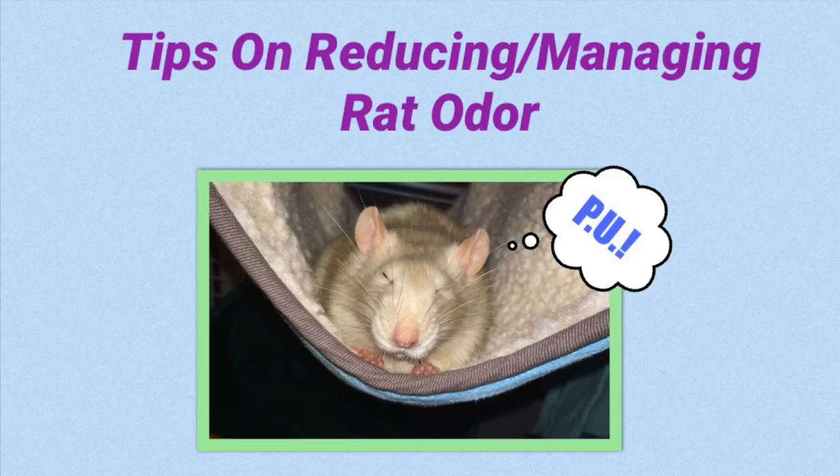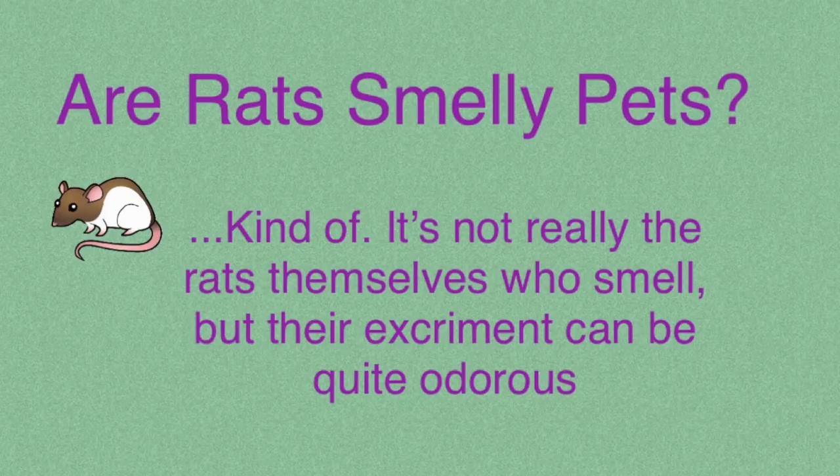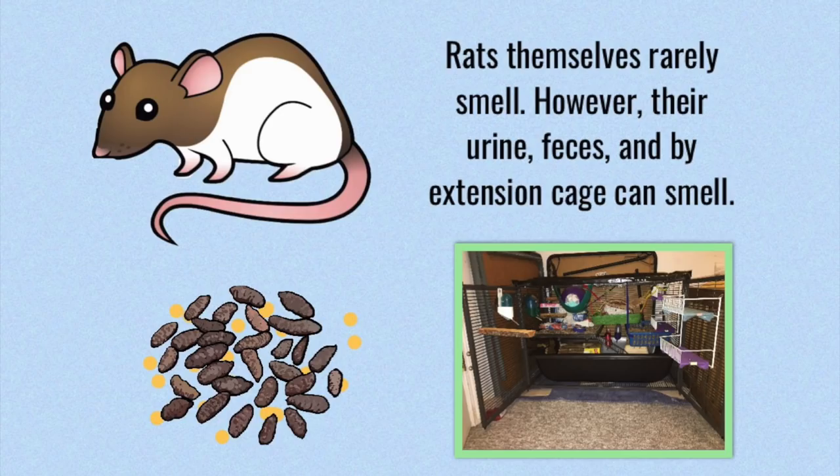Hello, it's Shadow the Rat, and in this video we're going to be going over some tips on reducing and managing your rat's odor. So one of the questions I get the most is, are rats smelly pets? And the answer here is kind of, because while the rats themselves don't usually smell, their excrement — their pee and poop — does, and so by extension their cage can also smell.